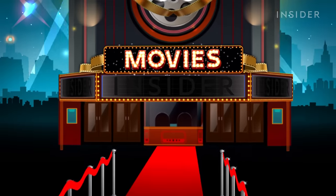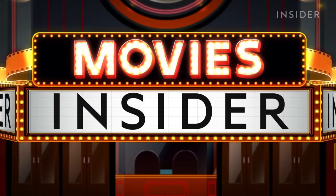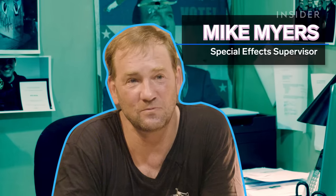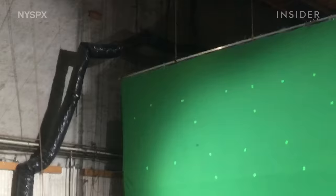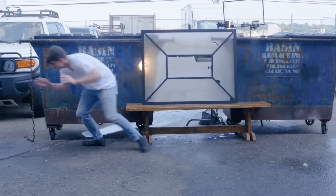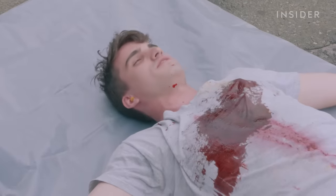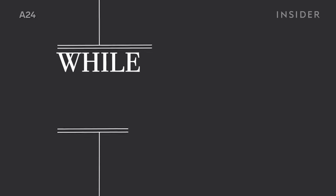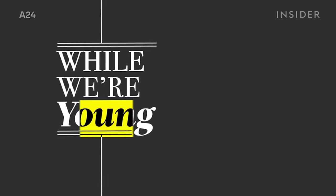You might not want to eat while you watch this. This is Mike Myers, a special effects artist and the founder of NYSPFX. Myers and his team created some of the coolest practical effects for the Batman prequel show Gotham, and can do everything from breakaway glass to fake blood. But today is all about the puke, which Myers executed flawlessly in the 2015 film While We're Young.